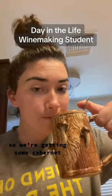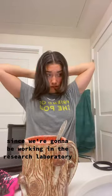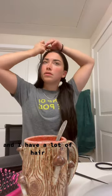Today is the first day we are going to be processing grapes, so we're getting some Cabernet in. Since we're going to be working in the research laboratory, your hair has to be back, and I have a lot of hair, so I braid it.